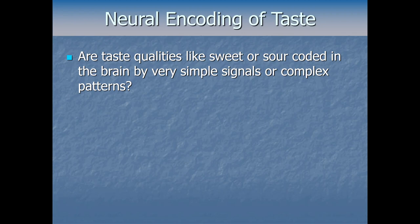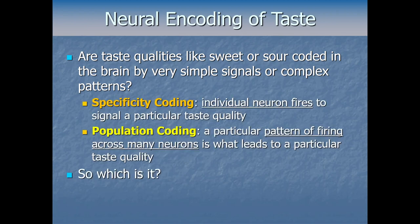Regarding the neural basis of taste, we can ask how taste information is encoded in the brain — does taste utilize specificity coding, where an individual neuron fires to signal a particular taste quality, or population coding, where a pattern of firing across many neurons leads to a particular taste quality? The conclusion is that probably both types of coding are used, although taste leans a little more toward specificity coding, at least in early processing.